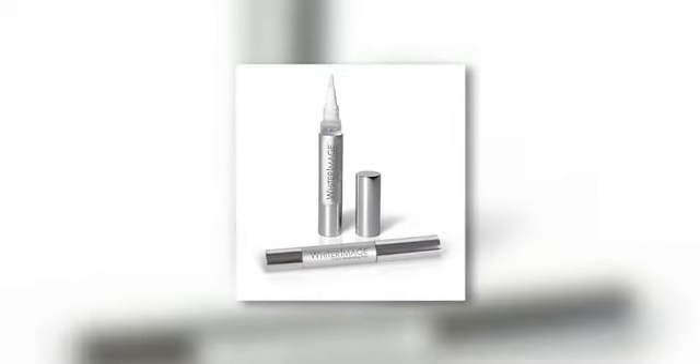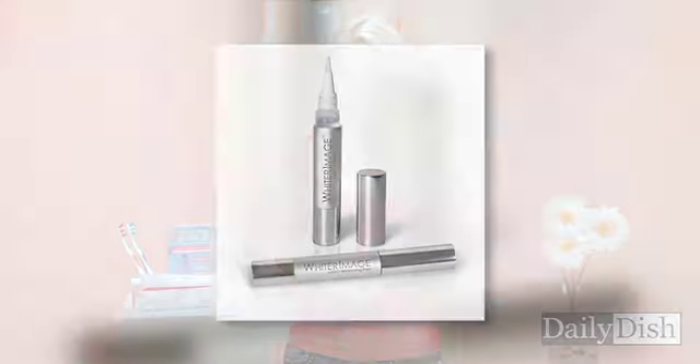Pens are most recommended for touch-ups after the more expensive professional treatment. You brush a thin layer of whitening gel over each tooth, which will dry and bleach the surface of your teeth. It's said, however, that if you use a pen without any other whitening treatment, you'll most likely not see very noticeable results.